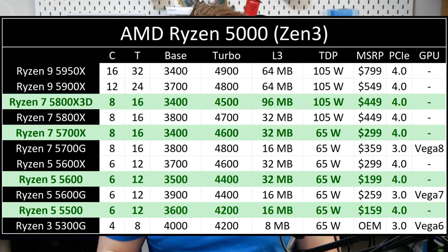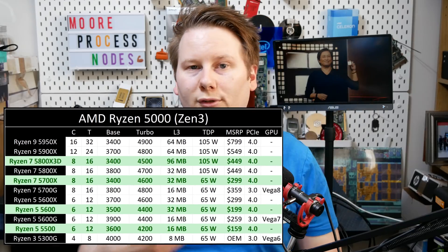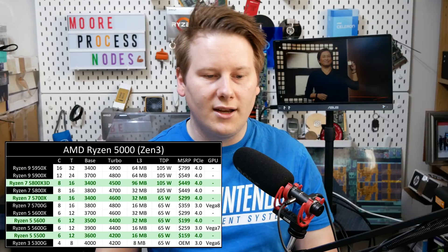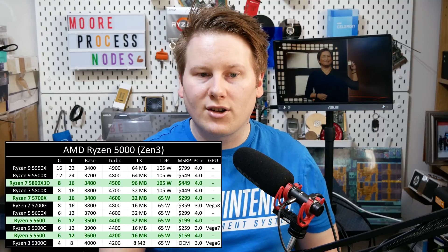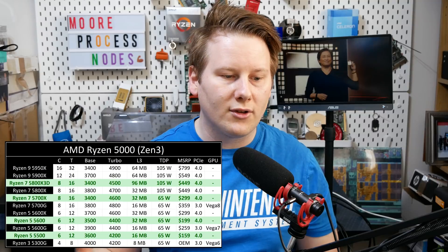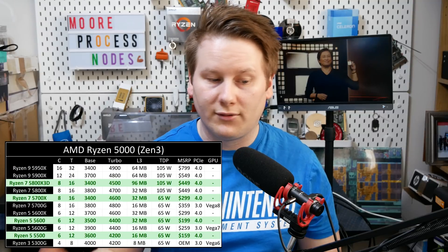Alongside that, AMD is also launching three more brand new Zen 3 processors. We've got the Ryzen 7 5700X, the Ryzen 5 5600, and the Ryzen 5 5500 — so one X and two non-Xs. We're filling out more of that portfolio for Ryzen 5000 and Zen 3. Standard cache arrangements, these are all 65-watt processors: $299 for the Ryzen 7, all the way down to $159 for the Ryzen 5.